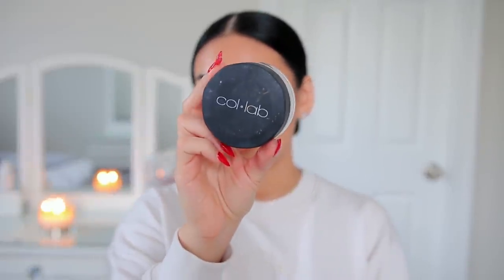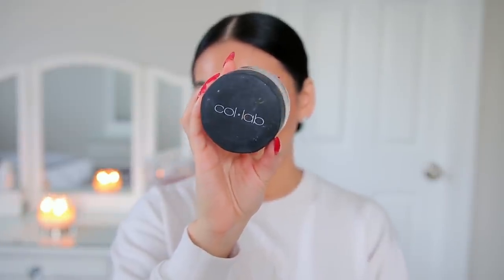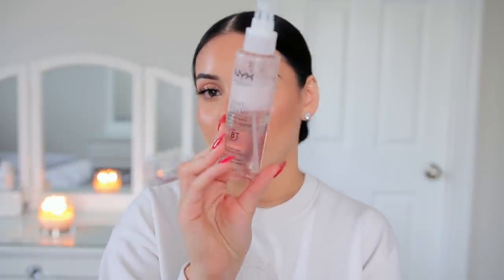For my face, I set everything with the Collab Set the Stage Ultra Fine Loose Setting Powder — still my favorite after two years. I love this powder when testing new foundations because the finish is very natural: not dewy, not glowy, not matte. Then I set my makeup with the NYX Bare With Me Setting Spray, which I used earlier. Right now it's around 12 o'clock, so I'm going to go about my day — I have so many things to do. I'm going to wear this for the rest of the day and check back in around seven or eight o'clock to see how it looks.